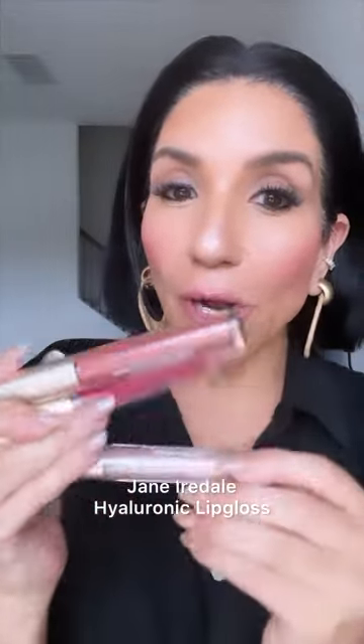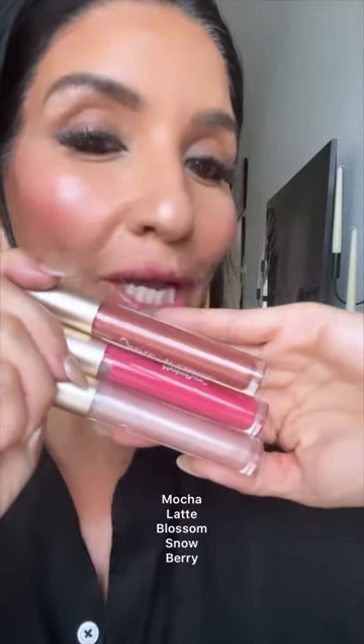If you have not tried Jane Iredell Hyaluronic Lip Glosses, I am telling you now, these are a must. I have not stopped wearing these three gorgeous shades since I got them, and let me show you why. This gorgeous shade is Mocha Latte.